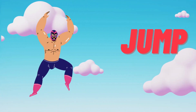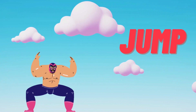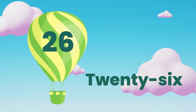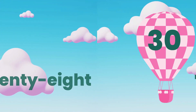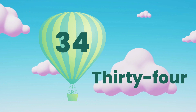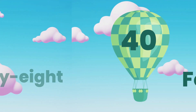Time for jump, jump, jump, jump! 22, 24, 26, 28, 30, 32, 34, 36, 38, 40.